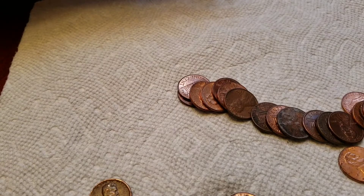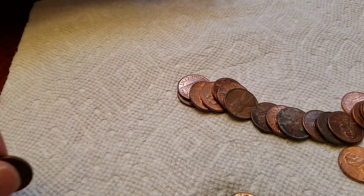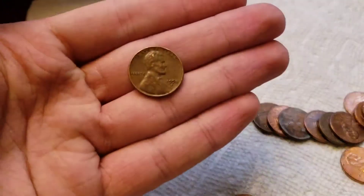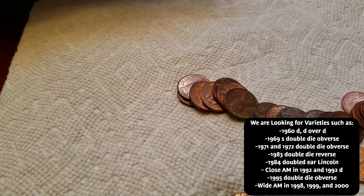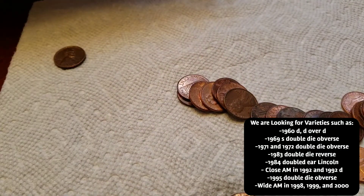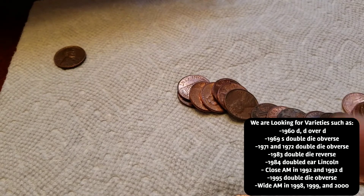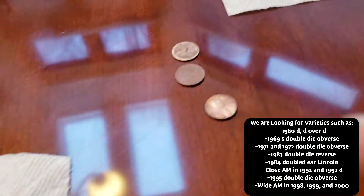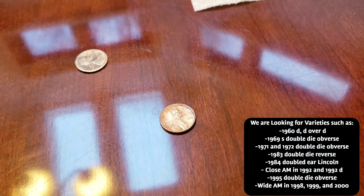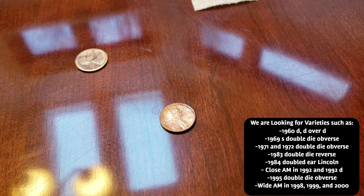Alright guys, got a couple more finds going through this roll — I think this was my sixth roll. We got a 1958 Denver wheat penny, the second wheat penny of the box. Vaughn has a Canadian cent right here from 1975.